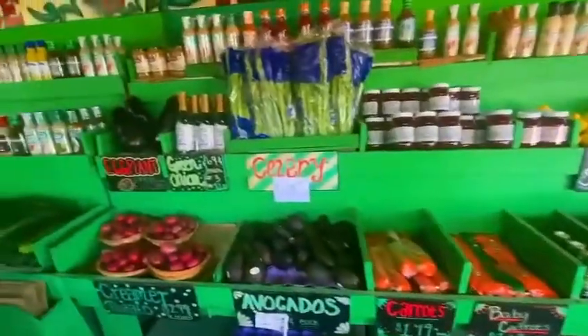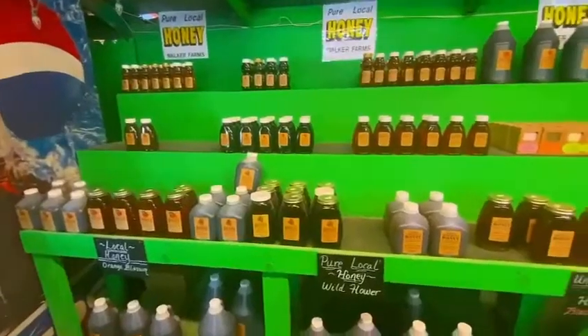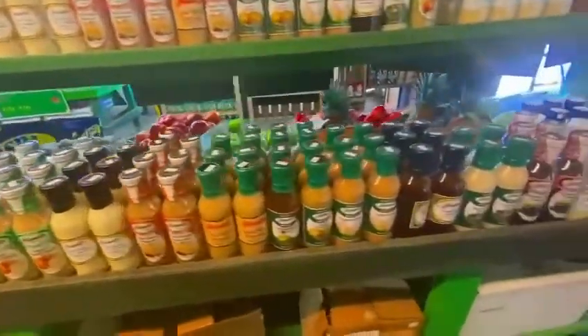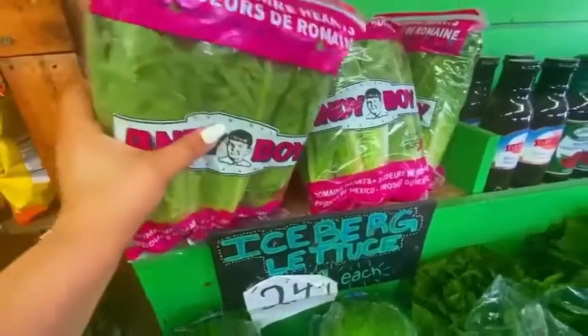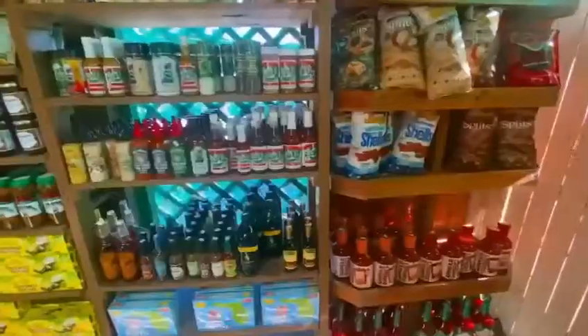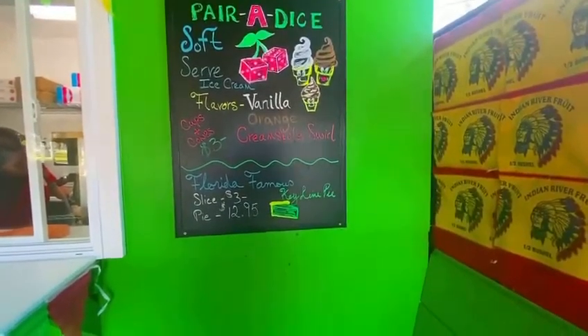With this location being so close to home, we shop here frequently. We both have to agree that the soft serve ice cream was a great addition, especially being so close to all the beaches, and we absolutely love the spot.